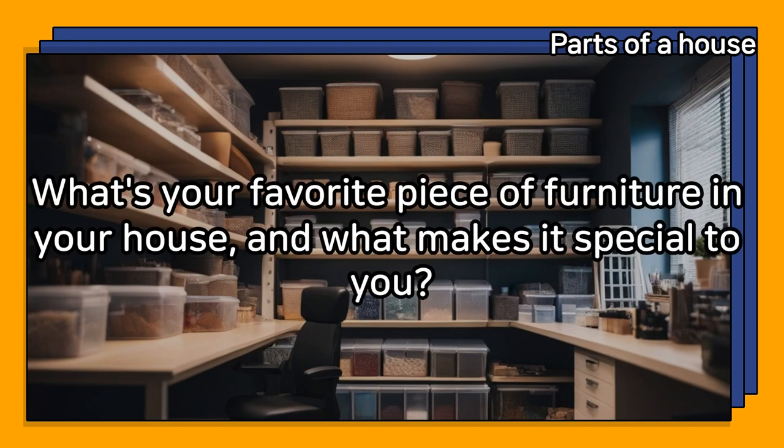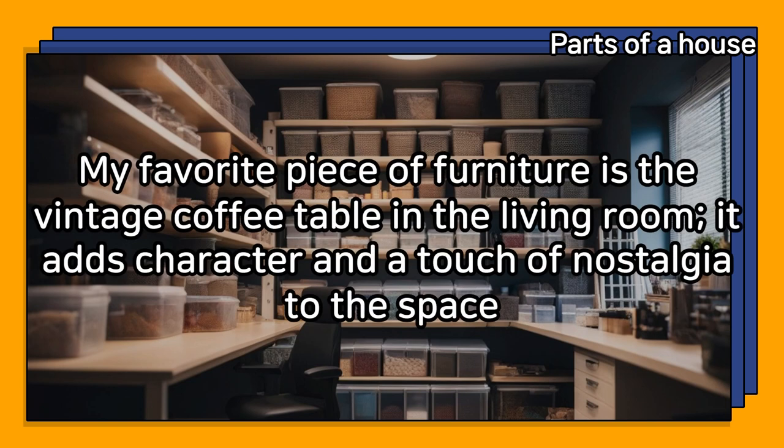What's your favorite piece of furniture in your house, and what makes it special to you? My favorite piece of furniture is the vintage coffee table in the living room — it adds character and a touch of nostalgia to the space.